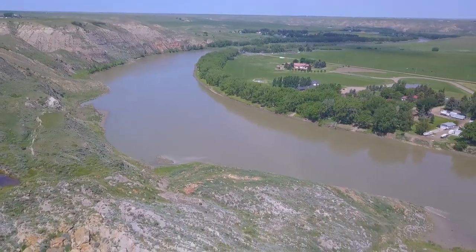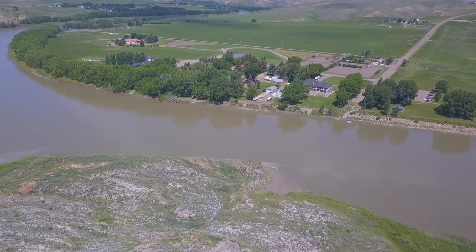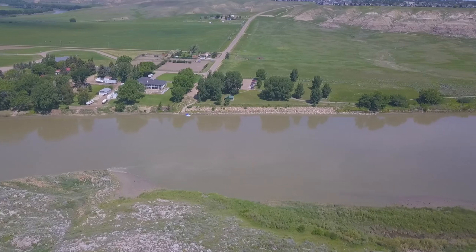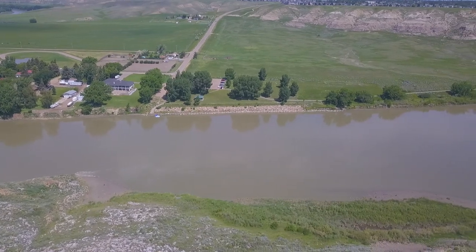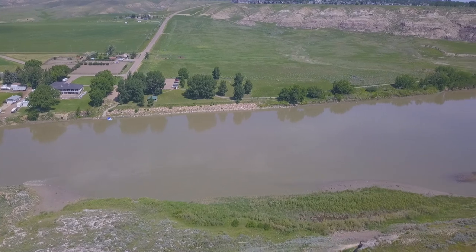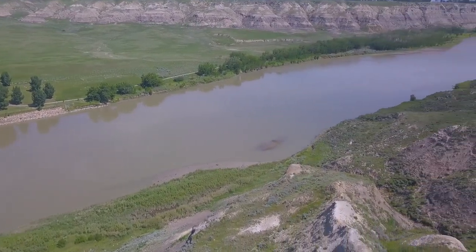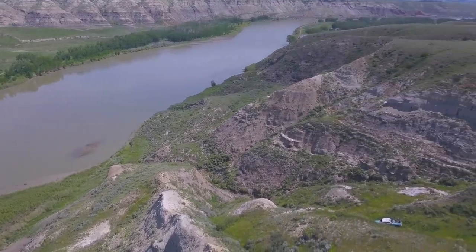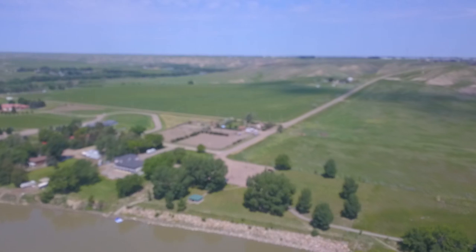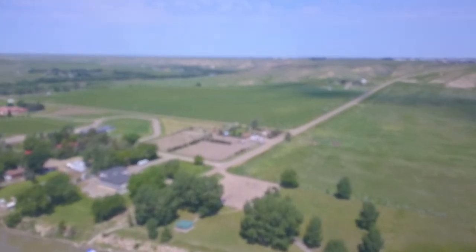And that is the South Saskatchewan River, farmer's field, and the park across the way. We've got to head back to the park — you can see a float tube in the bottom left corner there. Taking the drone back home.